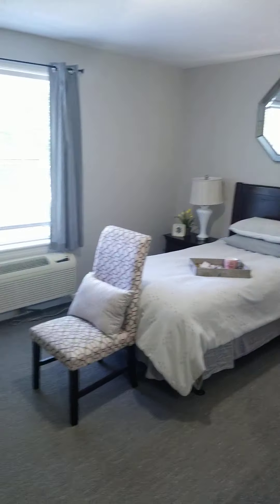your dresser, entertainment center — whatever is up to you. It's your apartment; you decorate it how you would like. Usually over on this side of the wall is where they put the bed.